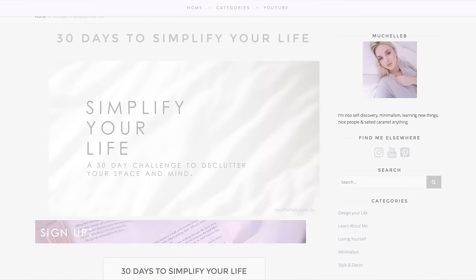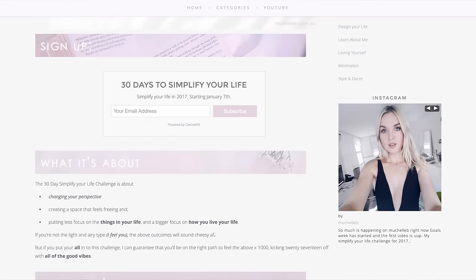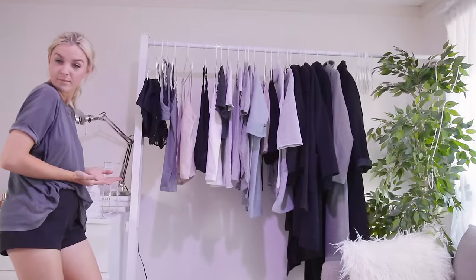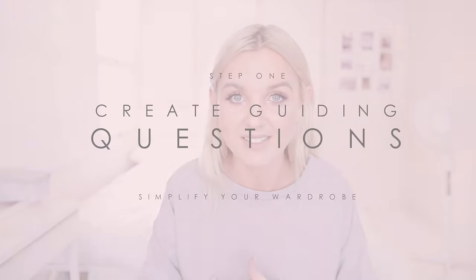Hey, what's up! You have reached day two of the 30-day Simplify Your Life Challenge. If you don't know what it is, I will leave a link down in the description for more information. We're kicking off the decluttering by starting with your wardrobe, because decluttering your clothes is kind of easier and it's kind of fun — hopefully it'll put you on a little bit of a high.